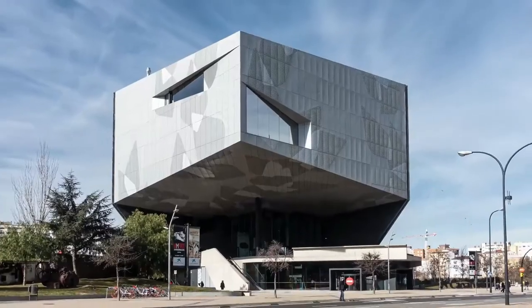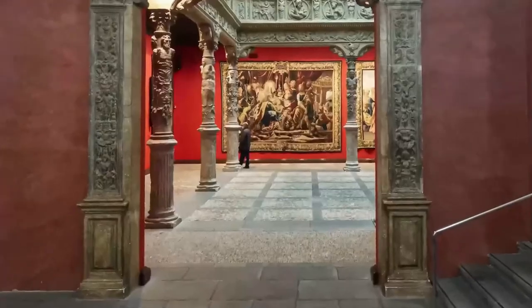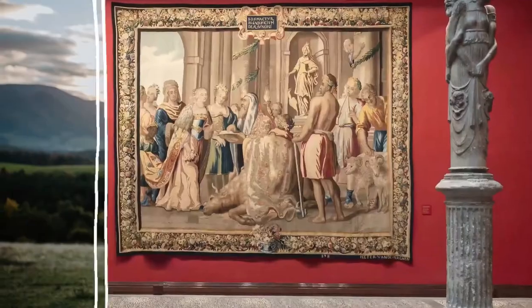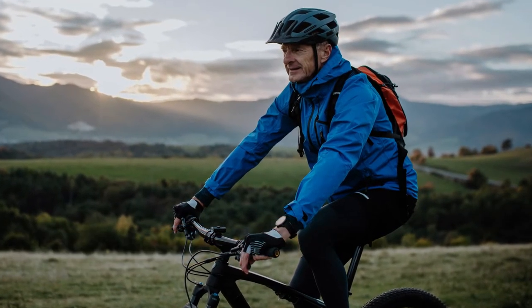In addition to the above museum, you should know that in this city there are several museums where you can see works of great quality. A very good option to explore Zaragoza is also to ride a bike around the city to enjoy its facilities.